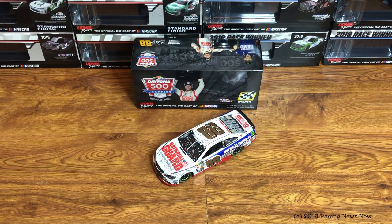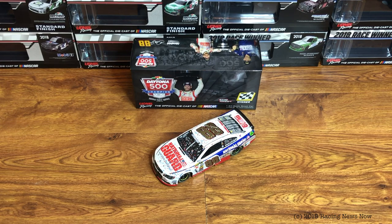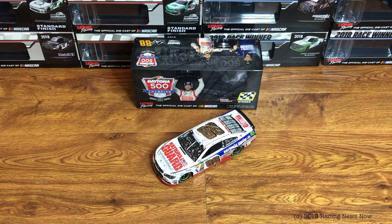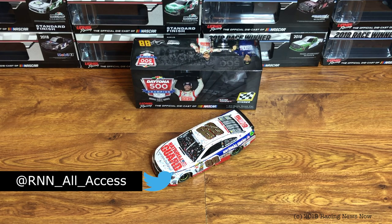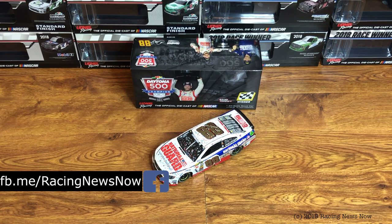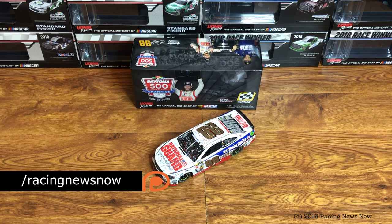That'll about do it for this one. As we talked about earlier, Martinsville is coming up this weekend for the Cup and Truck boys and girls, and then Canaan West is in action for their penultimate race from Kern County Raceway Park out there in Bakersfield, California. So we'll have lots of rewind shows and coverage coming up for you this weekend, both here and on Twitter. Keep an eye out for that. If you haven't done it already, go down below, hit that subscribe button, ring the bell for notifications so you don't miss a thing going forward from RNN. And while you're down there, hit that big thumbs up button if you like the video — it is much appreciated. This has been the extra RNN Diecast Review of the week. As always, I'm Garth Allen for Racing News Now.